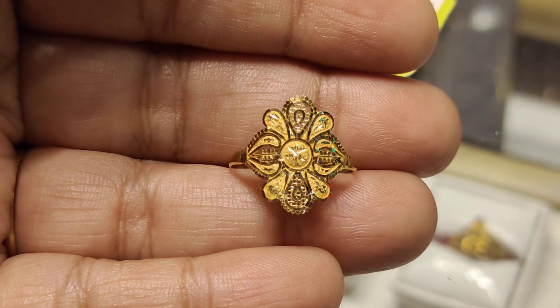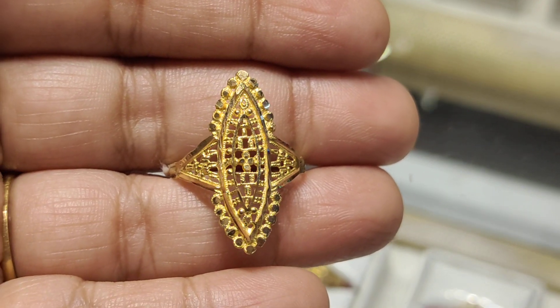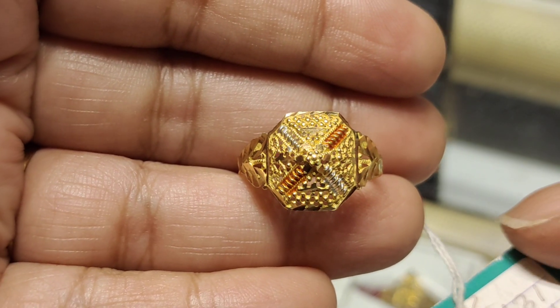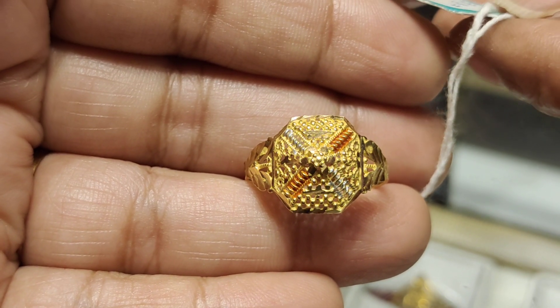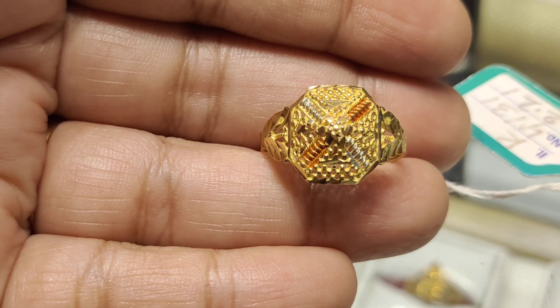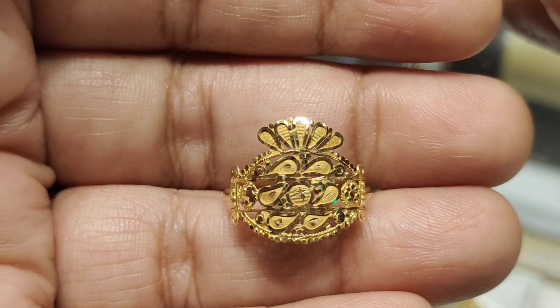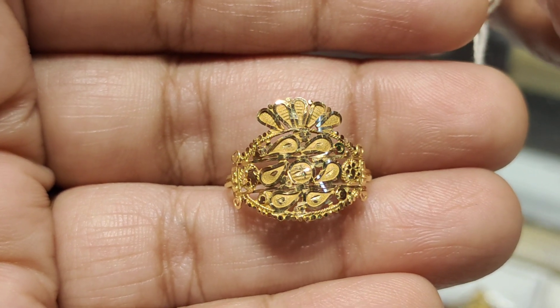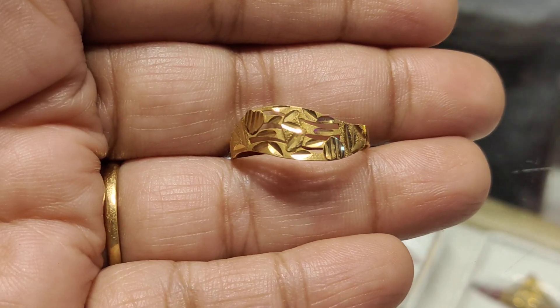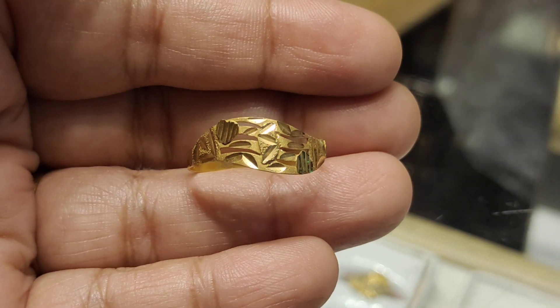How much price is this? $2,500. How much price is this? $40. Price? $80. How much price is this? $20. How much price is this? $20.